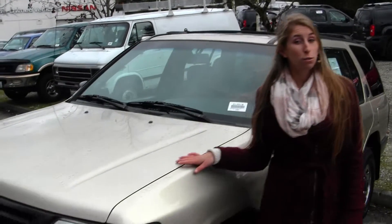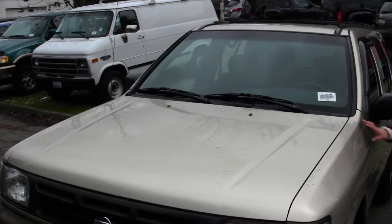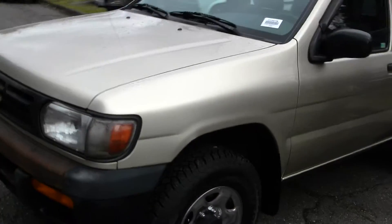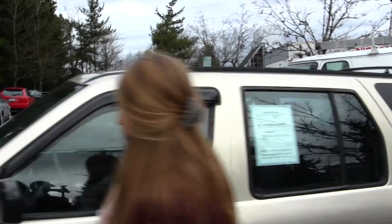Today we're looking at this stunning gold 1997 Nissan Pathfinder. It does have the alloy wheels and a roof rack. It's perfect for a first-time buyer. Let's take a look at the interior.